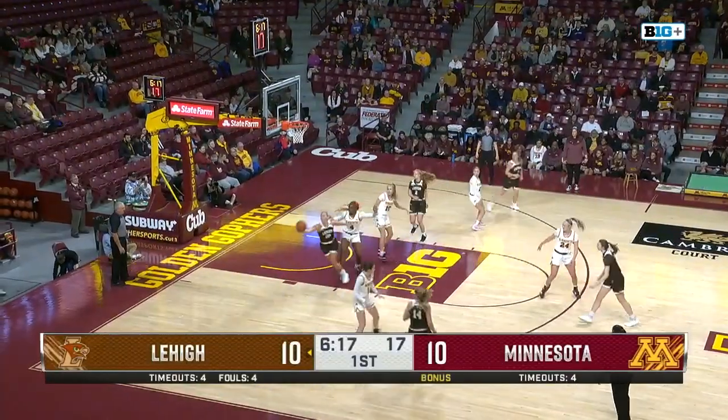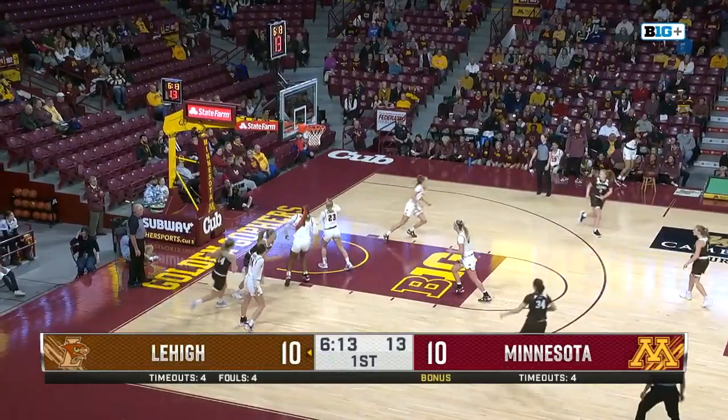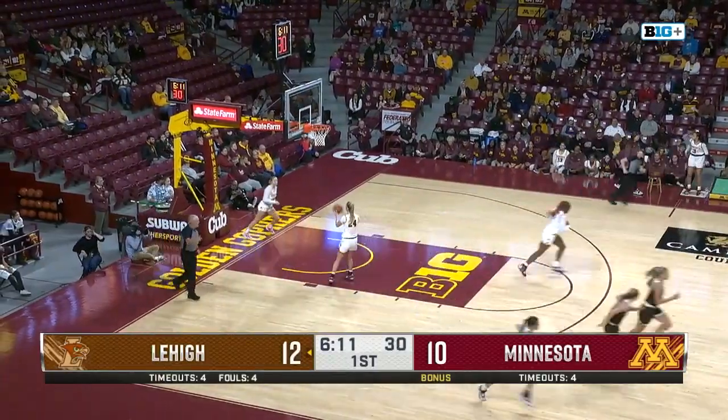Lehigh running a motion offense here. Now they try to go into the post. This is Hottinger on the left block. Goes to work on Rose, turns over the left shoulder and a tough shot. A nice move by Hottinger.